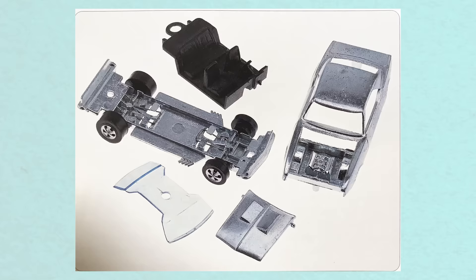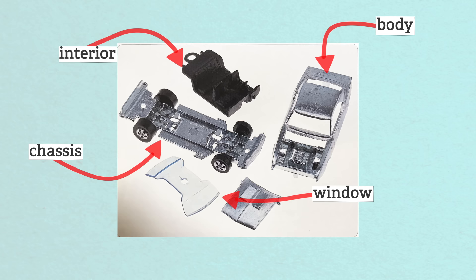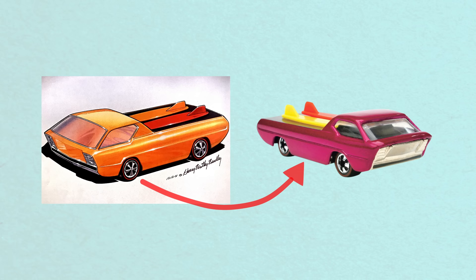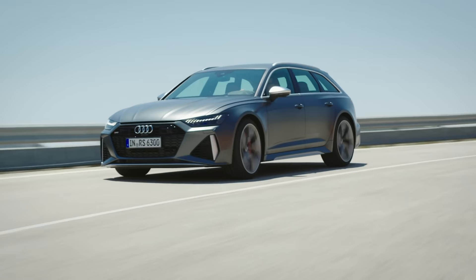Once the tests are done, the prototype is sent to the Hot Wheels plant in China, where they figure out how to produce it. It's broken down into four components: the chassis, the interior, the body, and the windows. Each component is made of different materials, which is part of what makes Hot Wheels so cool — it feels like a real model that's been put together and not just a piece of plastic. It takes anywhere from 9 to 18 months from initial conception to a Hot Wheels car hitting the shelf.